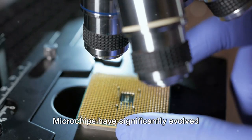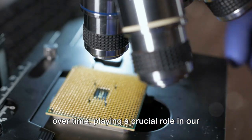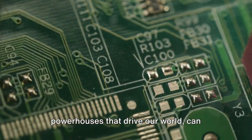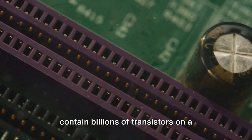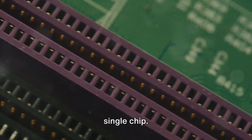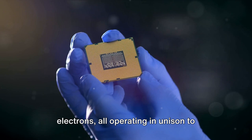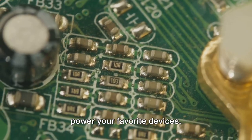Microchips have significantly evolved over time, playing a crucial role in our technologically advanced world. Modern processors, the compact powerhouses that drive our world, can contain billions of transistors on a single chip. This is akin to a bustling city of electrons, all operating in unison to power your favorite devices.